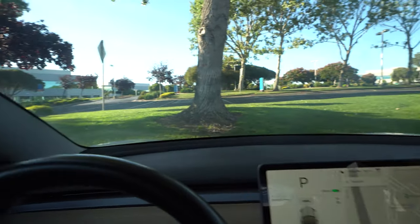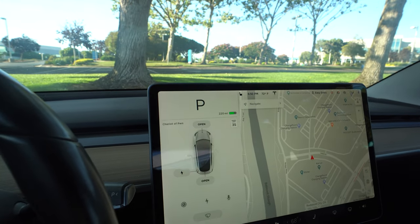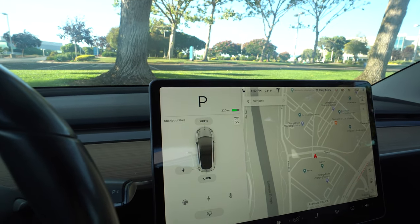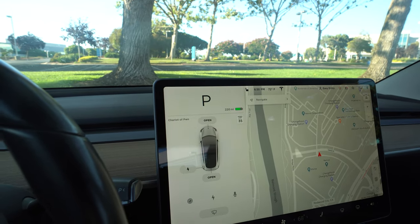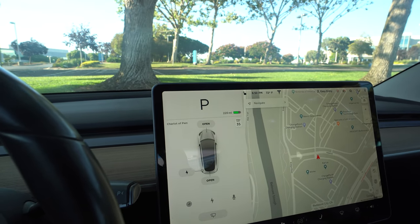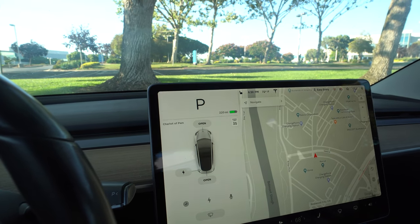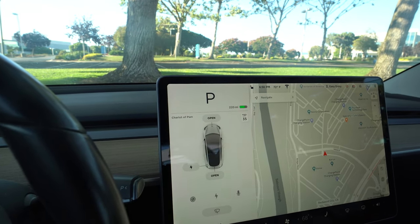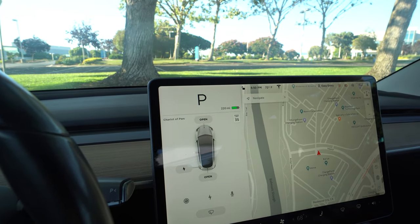We're here at the area around the Oracle campus. I finally got the Hardware 3 upgrade — they sent a Tesla Ranger over to my place and swapped it. It took about two hours and they were able to restore all my settings, which is great because I've heard about people having to reconfigure everything, which is a huge hassle. Luckily I didn't have to do that, and it's free of charge as long as you have the full self-driving package.